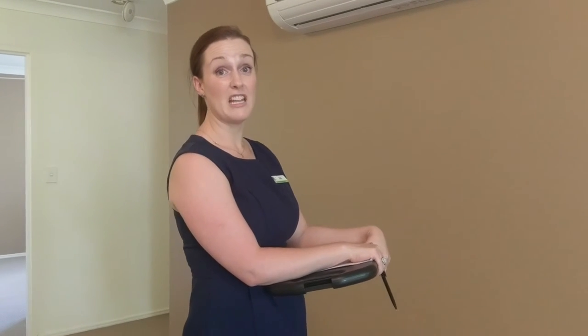Okay, and what do the landlords receive? They get a full report with photos attached, and I'll also make any recommendations if I notice any maintenance issues or anything crop up. Oh, fantastic, that sounds helpful.